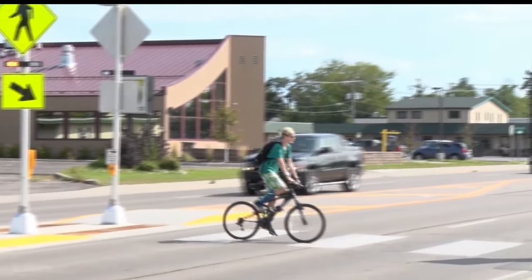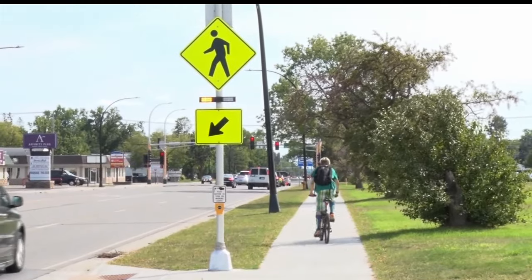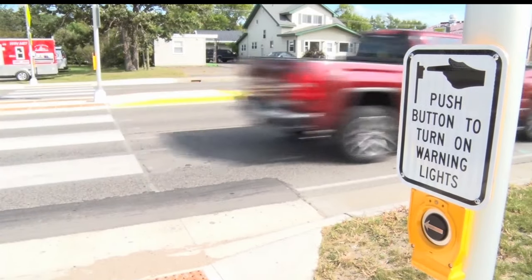MnDOT says police notice pedestrians are not using crossing locations as they should be. Though the lights are meant to alert motorists to stop, MnDOT is still reminding pedestrians to look before they walk.